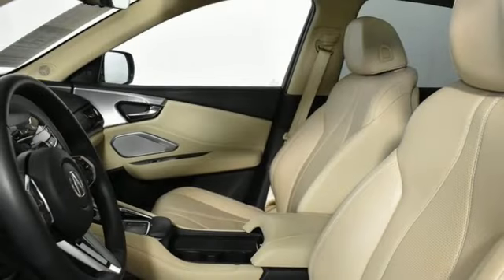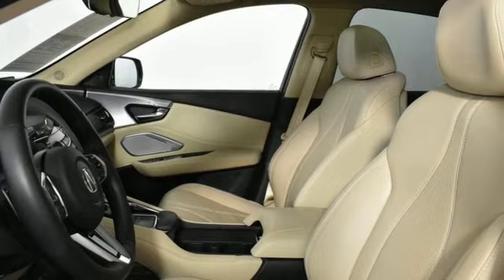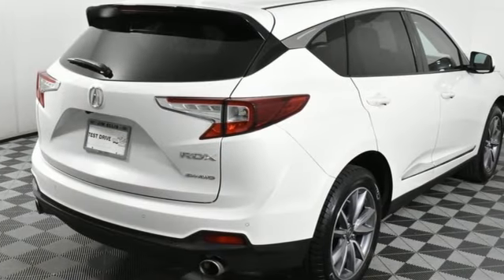Apple CarPlay, front heated bucket seats, front and rear parking sensors, and turbo inline four cylinder engine.